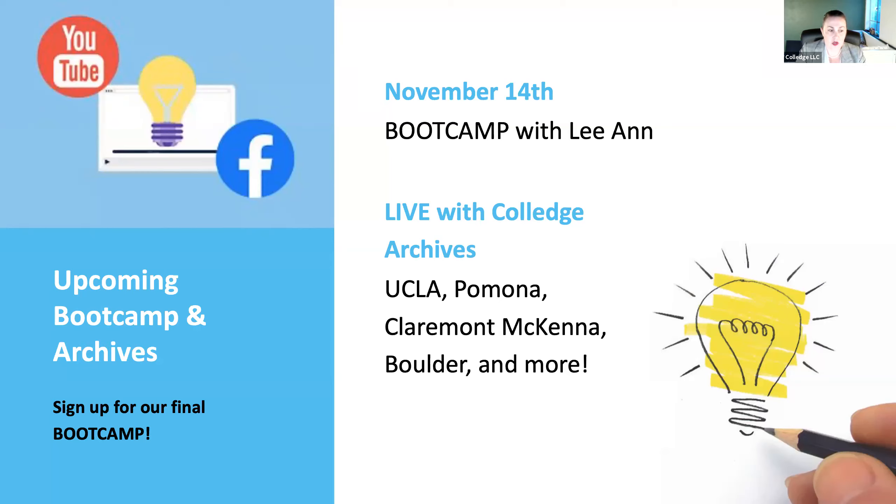I'm also going to pop in the link to our College Talks page, which is our live with college archives. We've been doing an amazing series with various admissions professionals across the country, from UCLA to Lehigh in Pennsylvania, Pomona College, Claremont McKenna College, Colorado Boulder, and more. If you've missed the live sessions, you haven't missed the information — you can visit our college talks page and see our archives. You can view all of this there, see what's coming up next, and sign up as well.